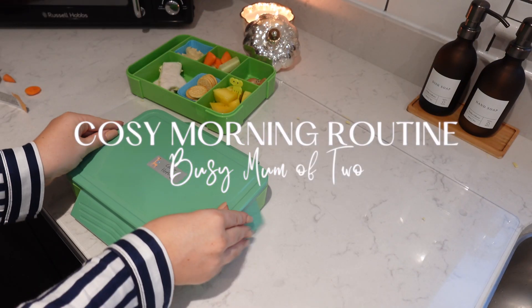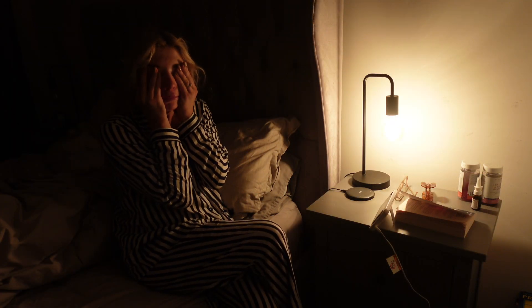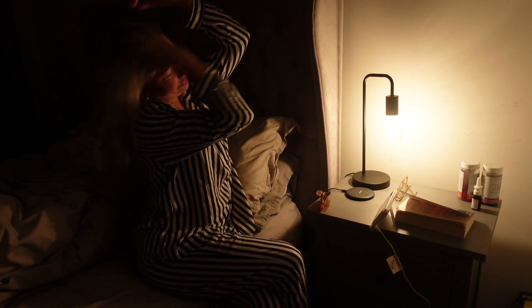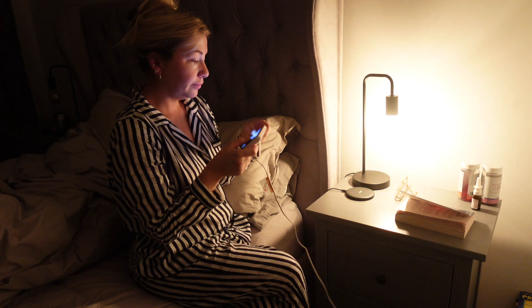Hello there everybody, welcome back to my YouTube channel. In today's video I'm going to show you a cozy morning routine on a busy school morning where I'm on my own with my two boys — my partner is working away, so it's just me with the kids getting them ready before school.